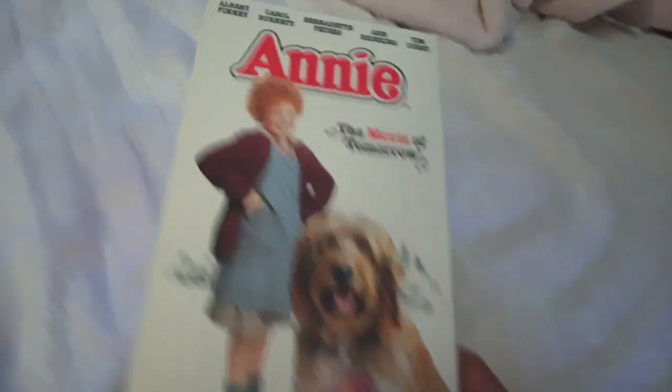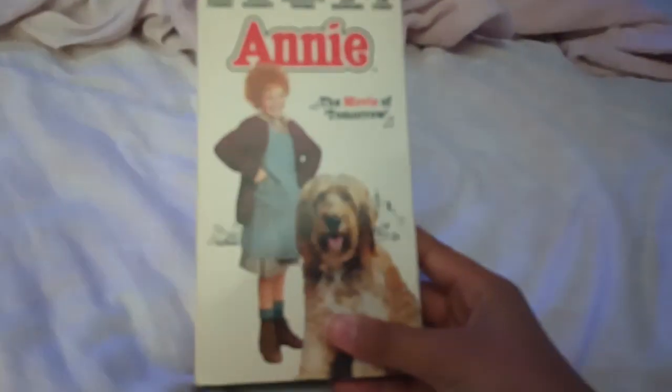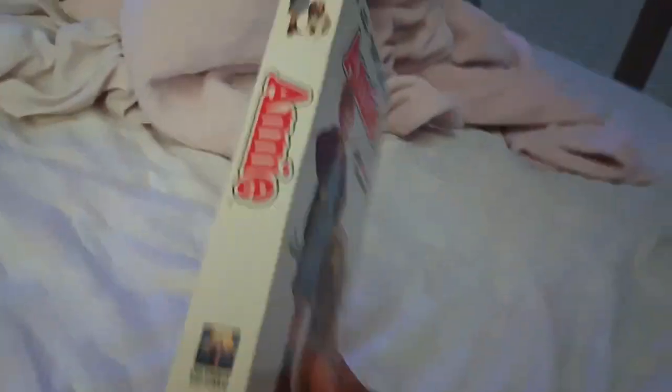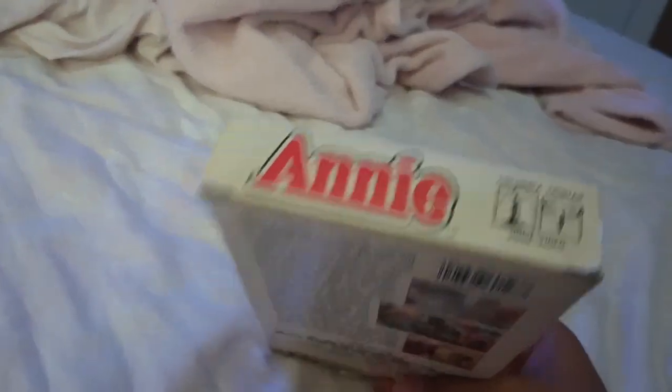The next thing that I bought from the thrift store is from the Napa version of the Idaho thrift store. That's where the state I live in. So, introducing Annie. I've been there to a musical before at school, but yeah. Here's the front, the spine, the front spine, the back, the back spine, and even the top.